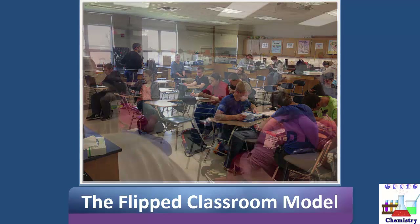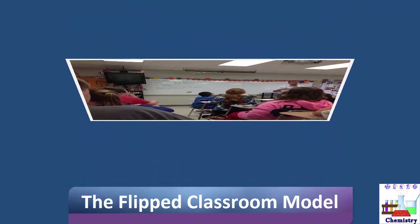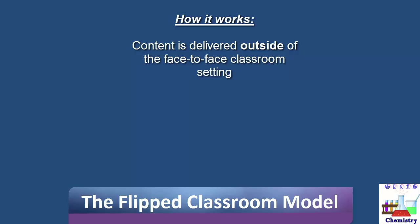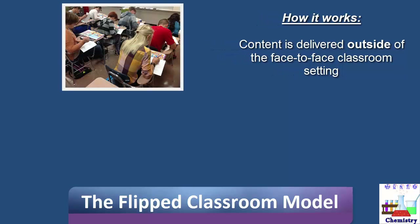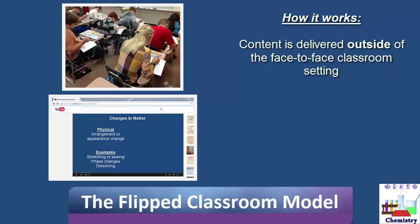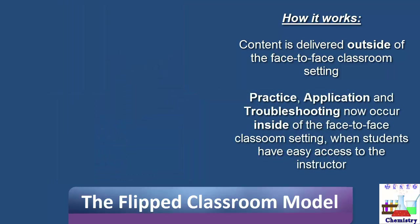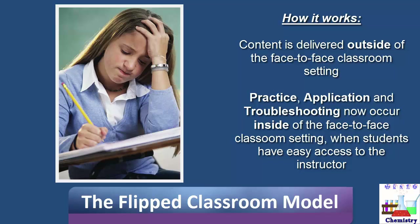The flipped classroom model takes the traditional lecture-based model and inverts it. It takes the content delivery portion — where previously students would sit passively in the classroom writing notes — and delivers that content usually through videos created or curated by the instructor. In the face-to-face time, students now complete the activities that would previously have been considered homework. So the practice problems that students might have hit an obstacle on and not completed at all — now when they hit that obstacle they can raise their hand, ask their question, and in probably 60 seconds or less be back on their way toward mastery of that information.